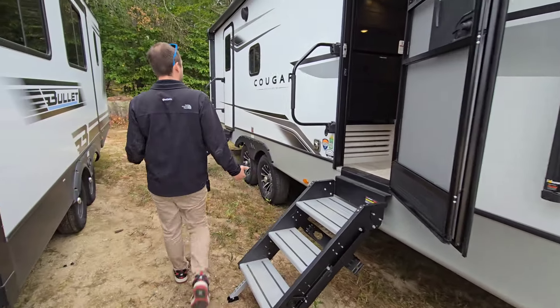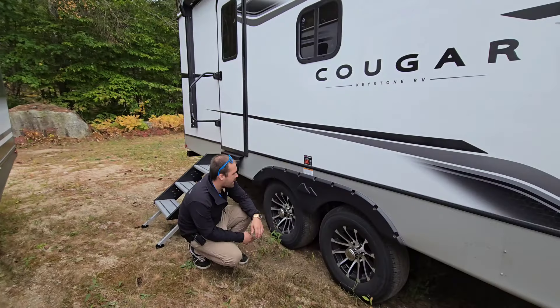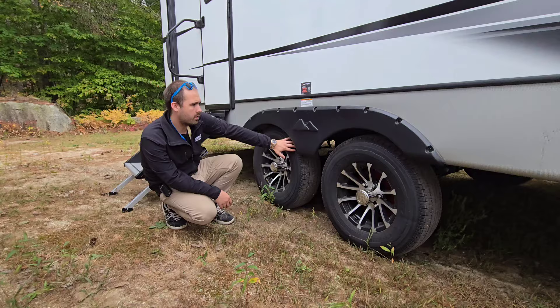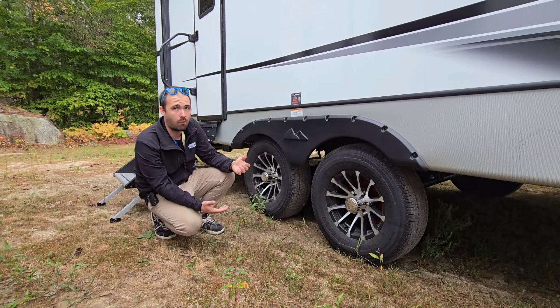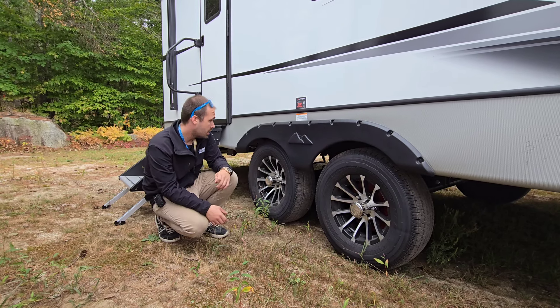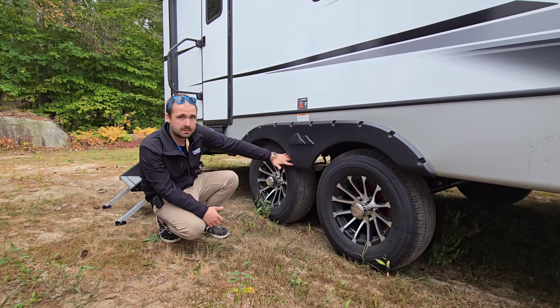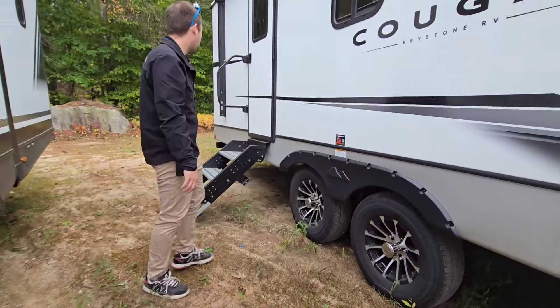Down the line towards the back end, there's a huge power awning on this coach and an outdoor speaker. They've added ABS on the whole Cougar lineup this year — I don't know why they haven't done it before; it's a game changer for towability and safety while towing. It's good to see they're on there. And road armor suspension to help out with travel as you're going down the road.